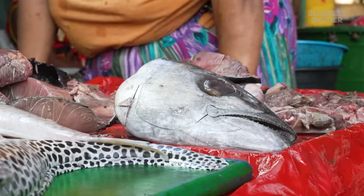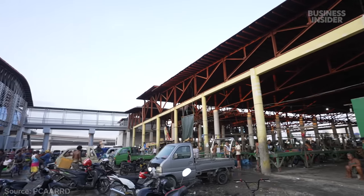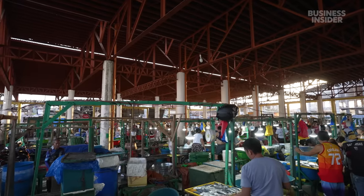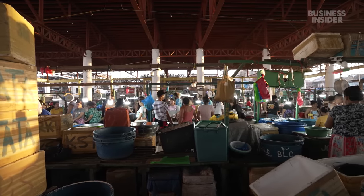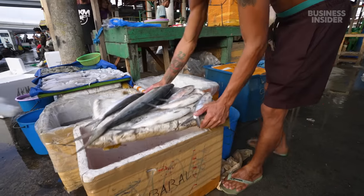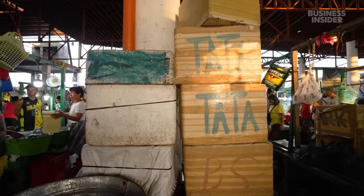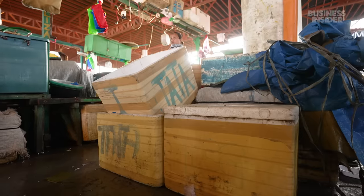Styrofoam coolers are used extensively throughout the Philippines for pretty much anything that requires insulation, especially for seafood. Over two million people in the Philippines work in seafood-related industries. At Cebu's biggest fish market, thousands of people buy and sell fish every day using plastic foam boxes. Once a box gets loaded with fish, it moves to the next vendor who provides a new styro box, and then the consumer brings their own styro box.